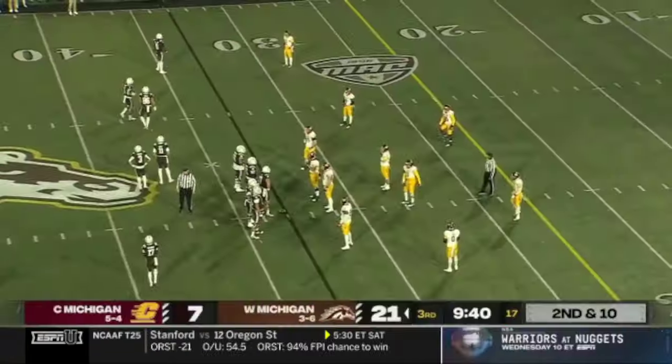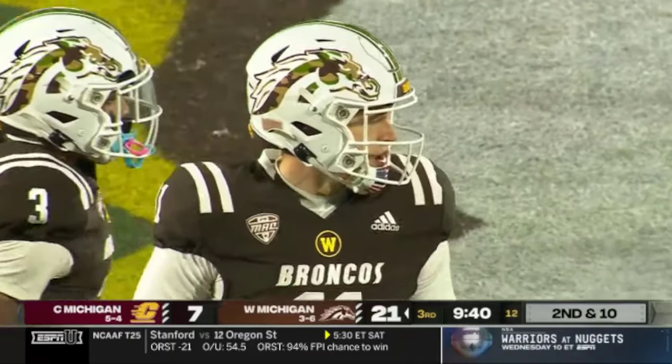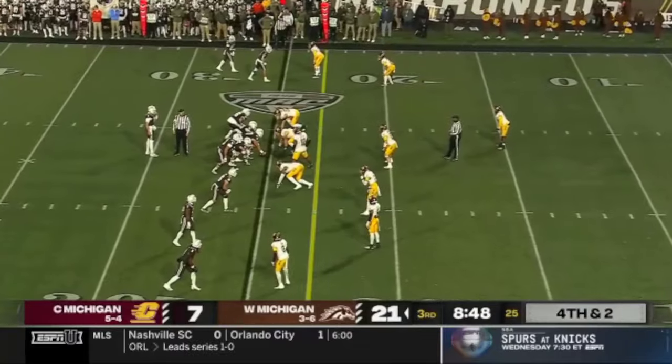Another run on second down — go to work. He's got 43 catches in the last four-plus games now as he and Hayden Wolf have developed a nice little chemistry.